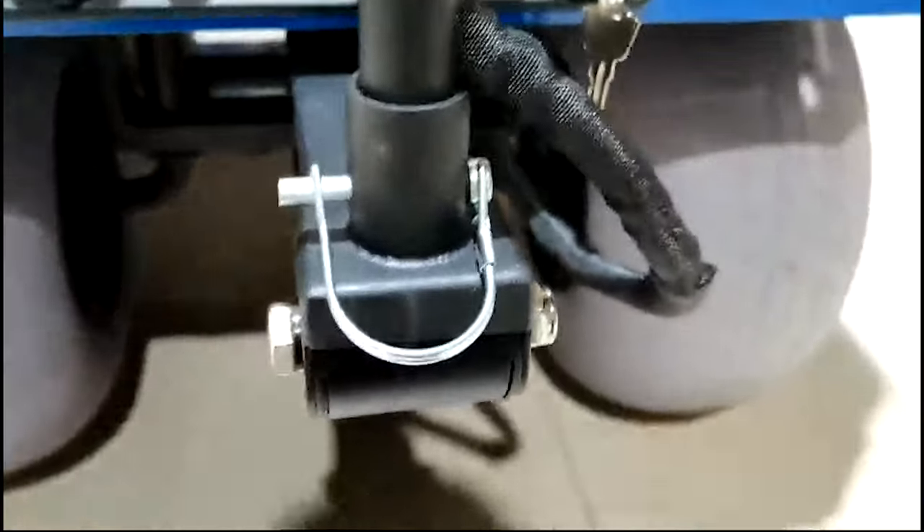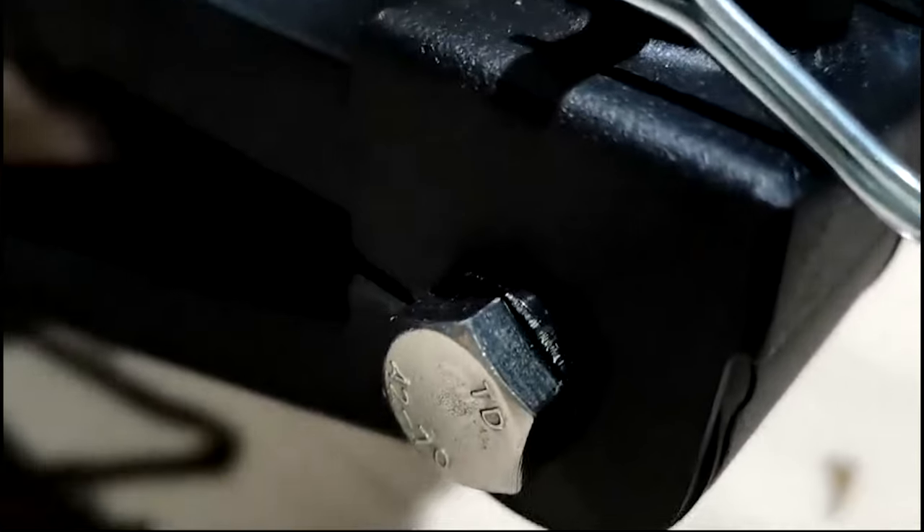The final upgrade is the handle connection. It was modified to provide a slow drop when you release the handle. The handle is still removable, which is great for transporting the wagon.